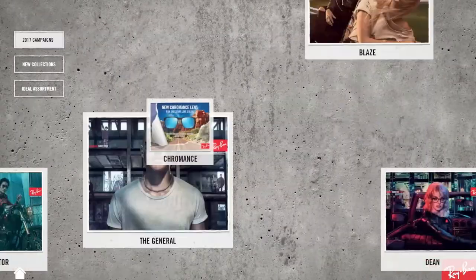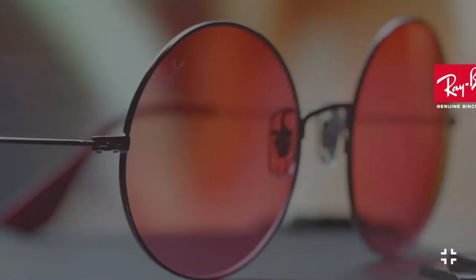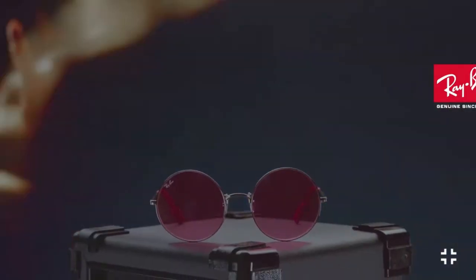Visitors could also view the new Ray-Ban campaigns and product catalogs. Campaign videos and key imagery were all viewable with the tap of a finger.